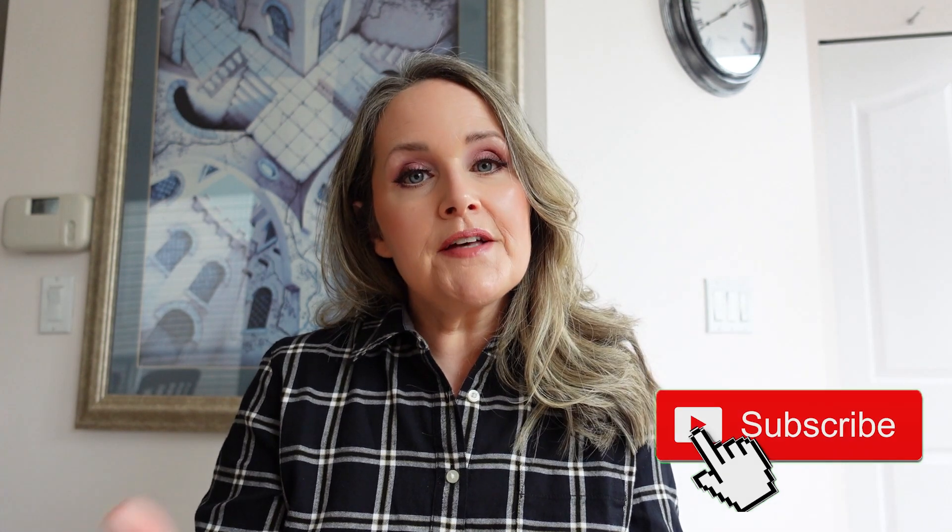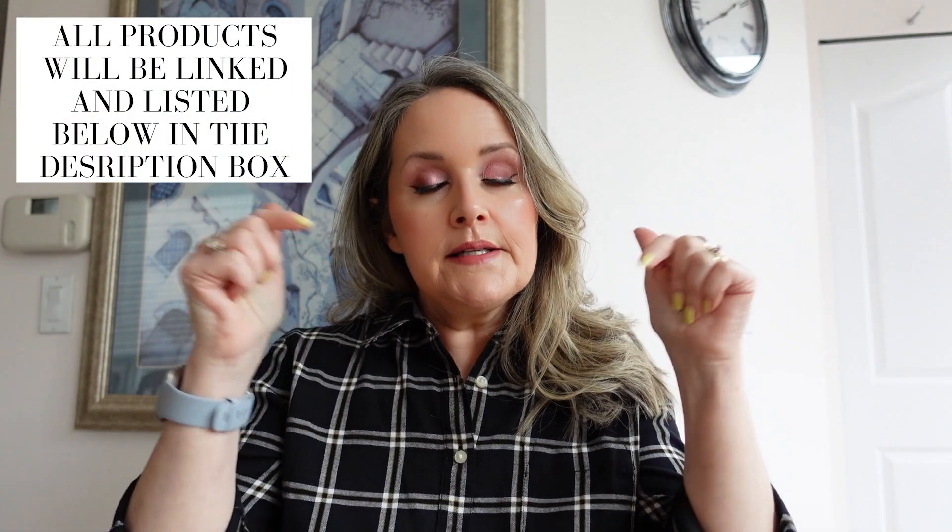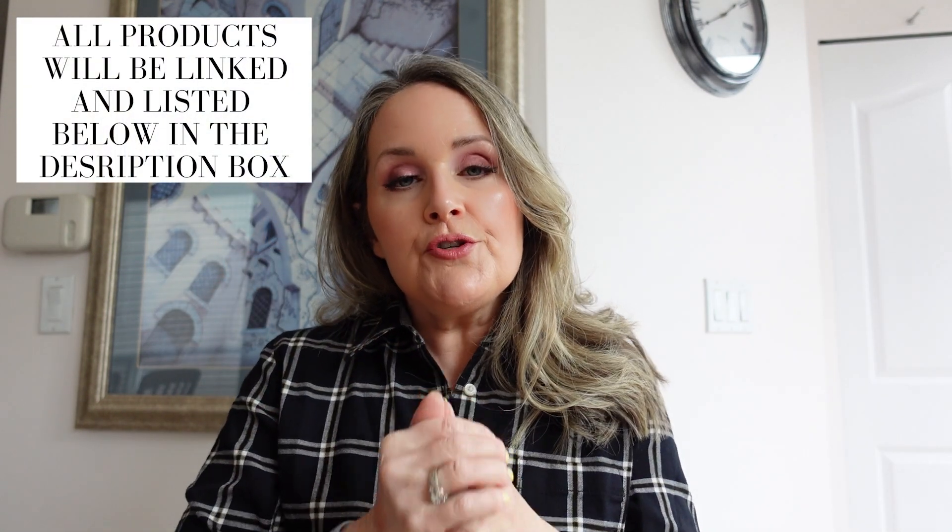If you haven't already, I would love for you to consider subscribing to my channel — make sure to hit that subscribe button and also the notification bell so you're notified whenever I upload new videos. Make sure to give this video a big thumbs up, that also helps my channel out a lot. Everything will be linked and listed down below, and if you ever do use any of my affiliate links, thank you so much for helping to support my channel. I hope everybody has a great week and a great life, and I'll see you all very soon in my next video.